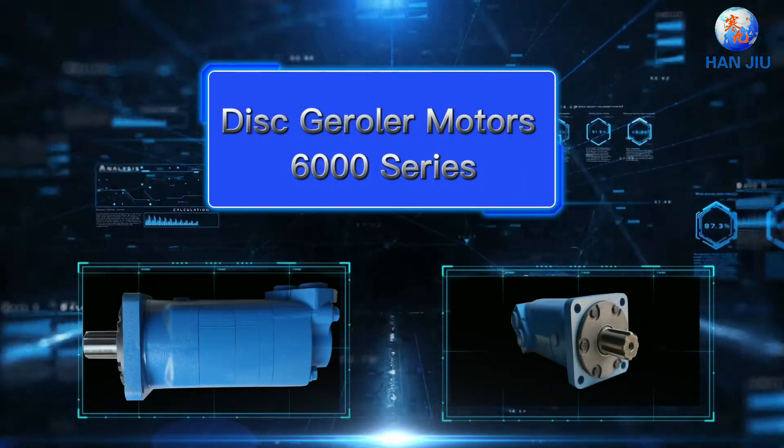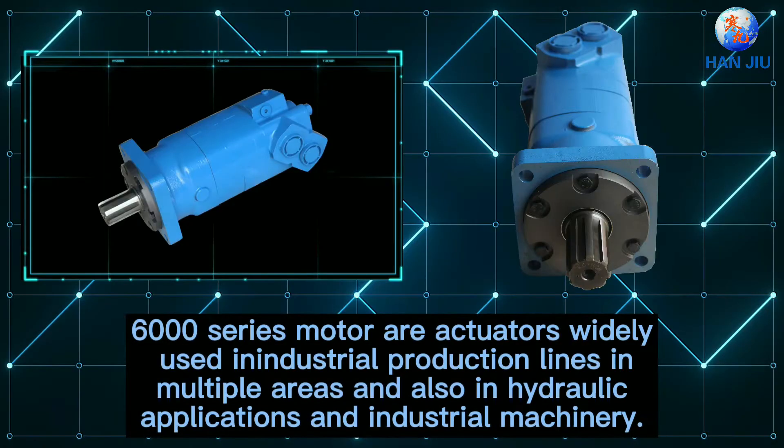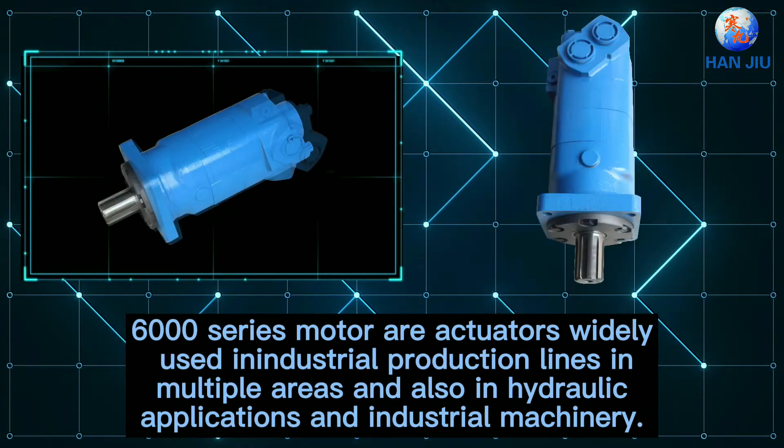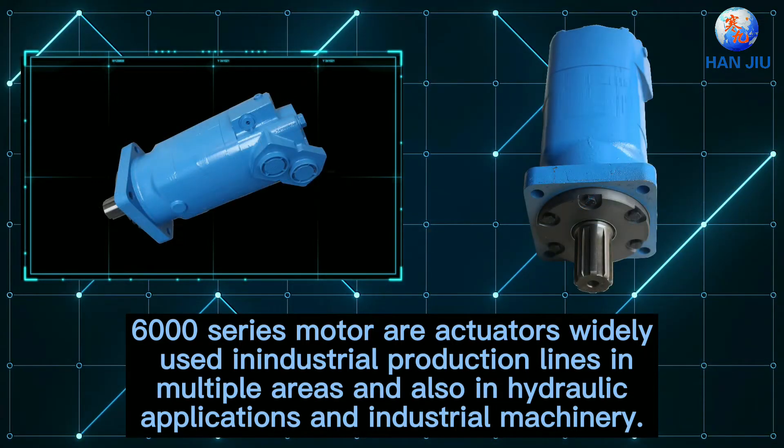This Trawler Motor 6000 series motor are activators widely used in industrial production lines in multiple areas, and also in hydraulic applications and industrial machinery.